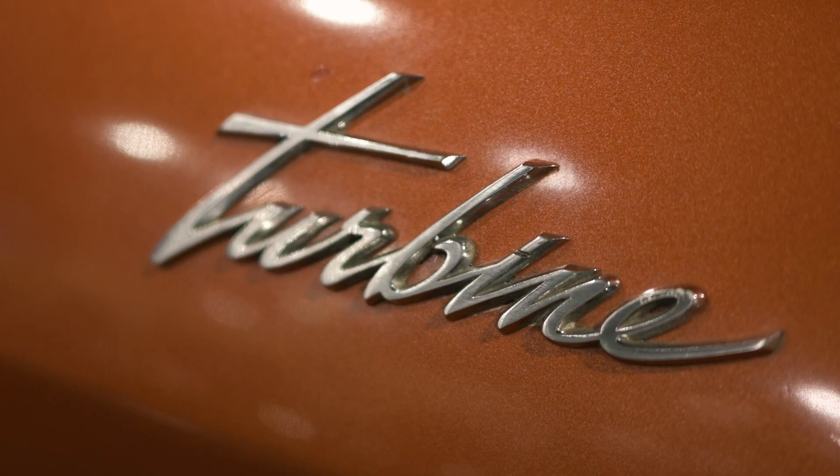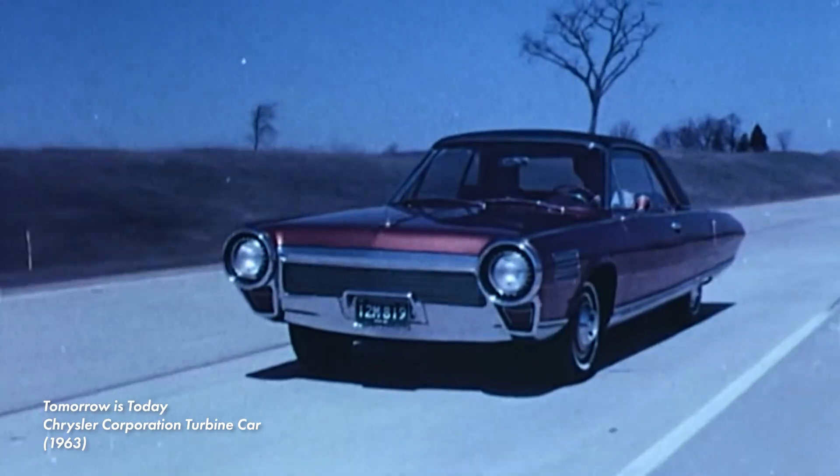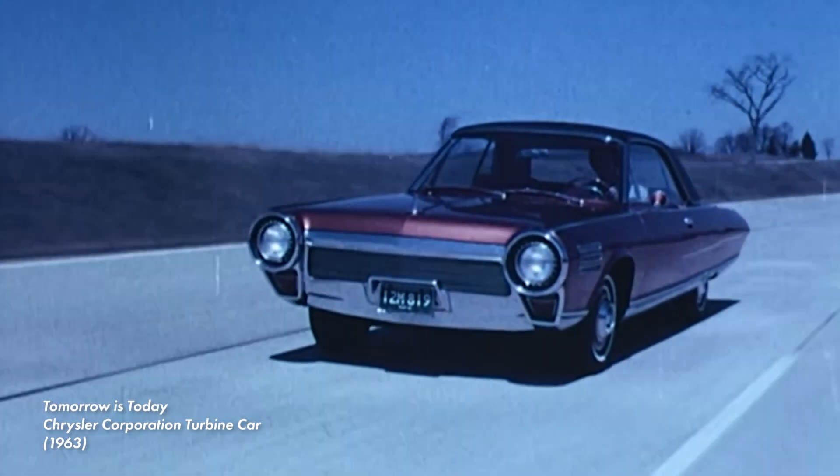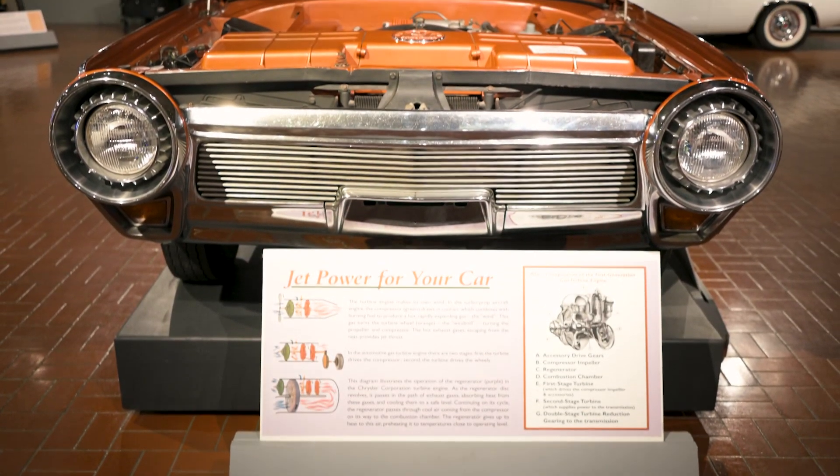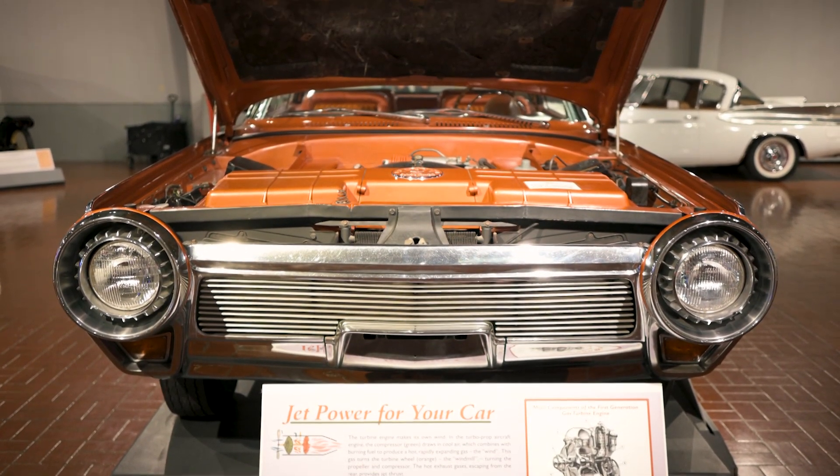All 50 were painted in a beautiful turbine brown and featured power brakes, power steering, and fancy electric windows. From the front, you wouldn't know how special this car is — it blends in with the crowd and really acts as a poker face hiding the secrets underneath the hood.